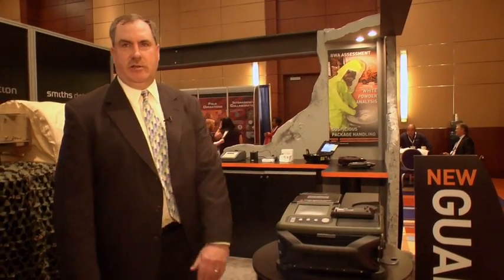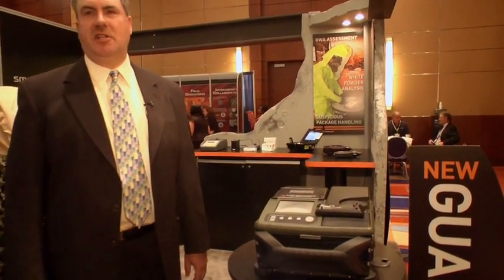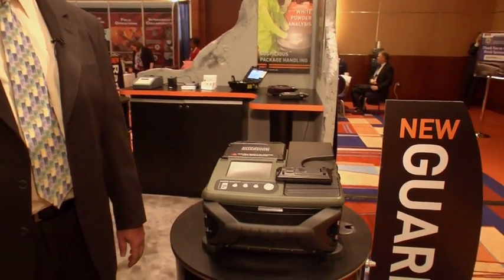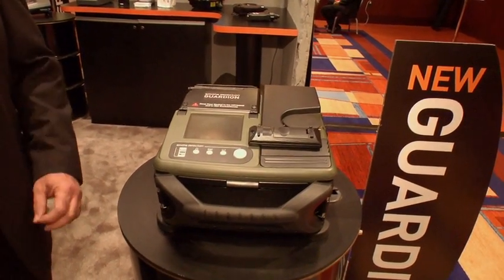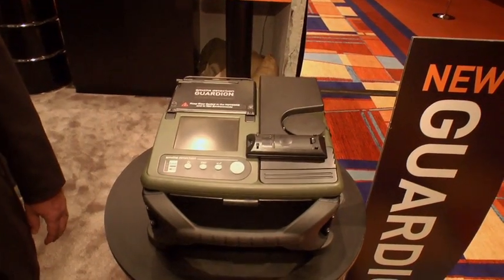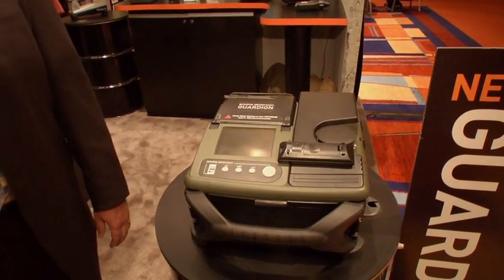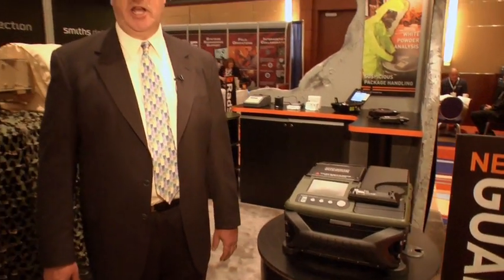First up, we have our brand new Guardian GC MassSpec. This is an extremely exciting product for us. For the first time, the industry is going to have a truly portable, truly easy to use GC MassSpec system. This is a trace identification system with extremely low-level capability for chem warfare agents, TICs, explosives, narcotics, any organic compound.